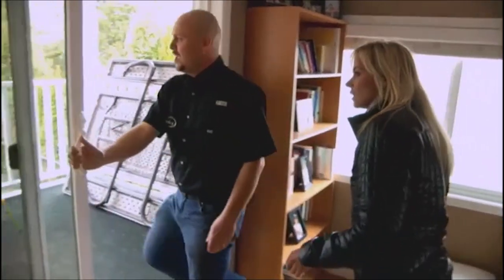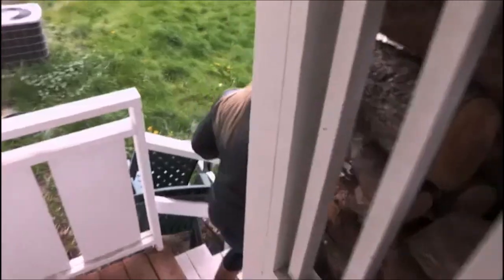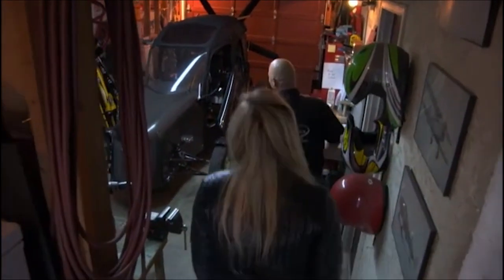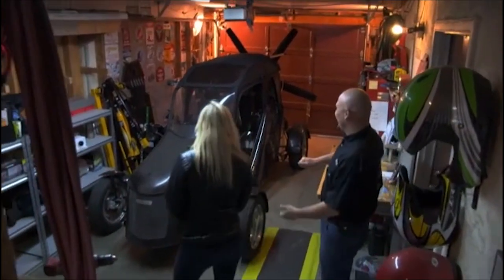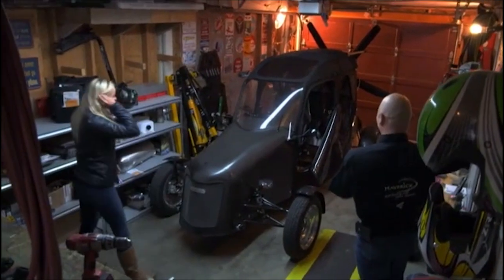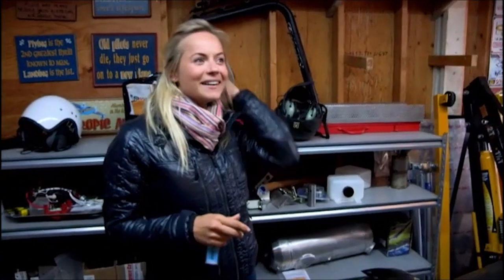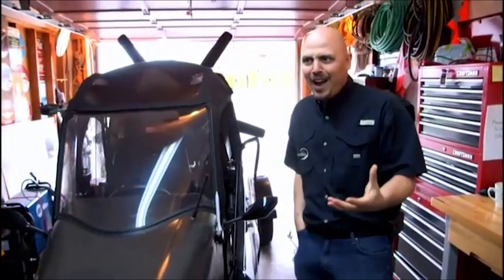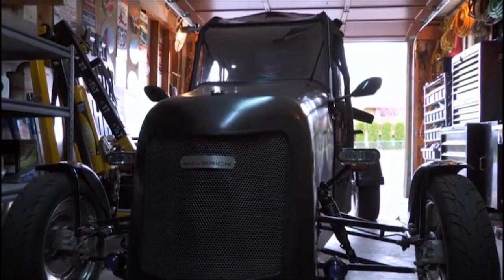If you follow me now, we're going to go to the garage. This is the Maverick flying car. Wow, look at this thing! So this thing flies? It does — that's the number one question we get wherever we go: does it really fly? And yes, it absolutely does.